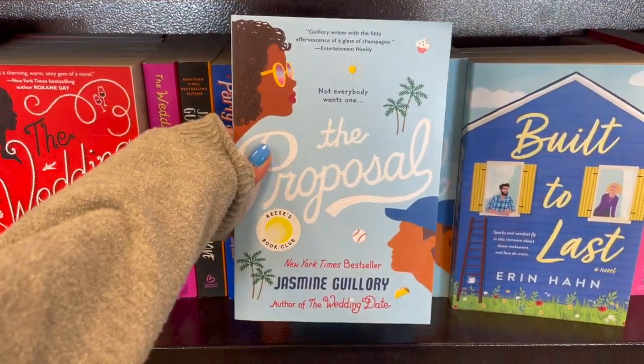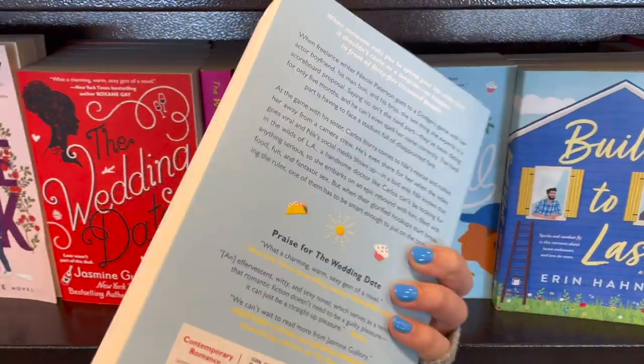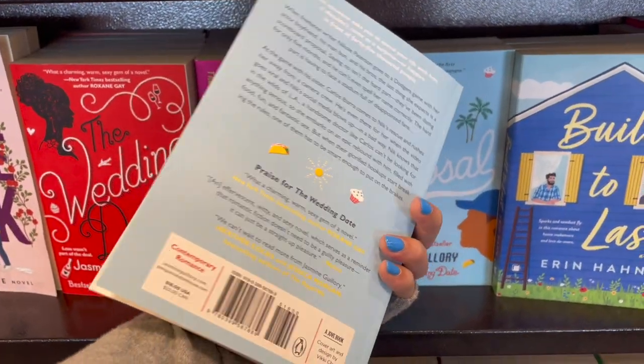I read this book in February and it was really cute. I gave it four stars. I think it's your typical rom-com and it was adorable.